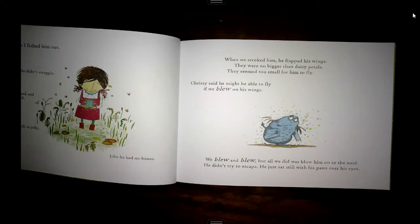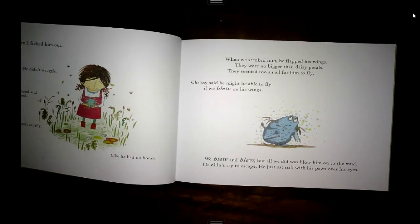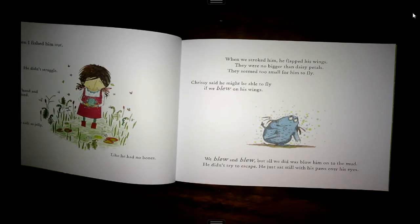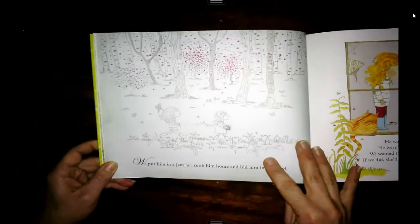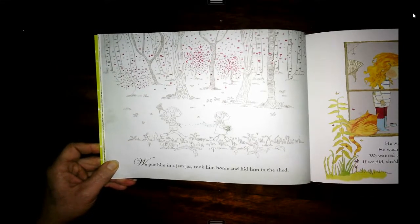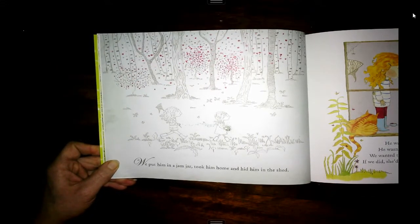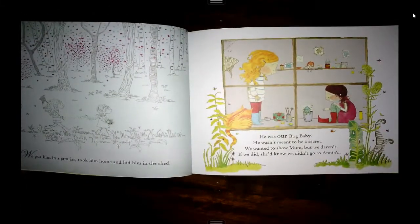Chrissie said he might be able to fly if we blew on his wings. We blew and blew, but all we did was blow him into the mud. He didn't try to escape. He just sat still with his paws over his eyes. We put him in a jam jar, took him home and hid him in the shed. He was our bog baby.